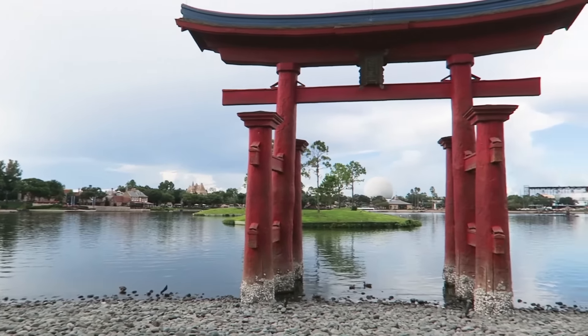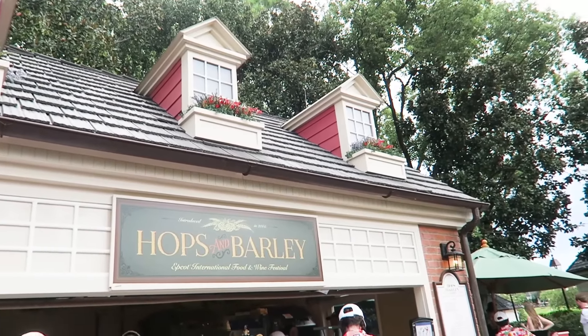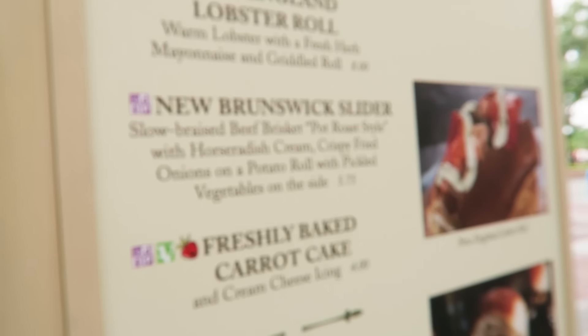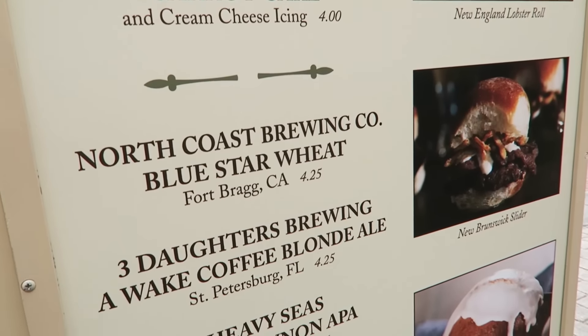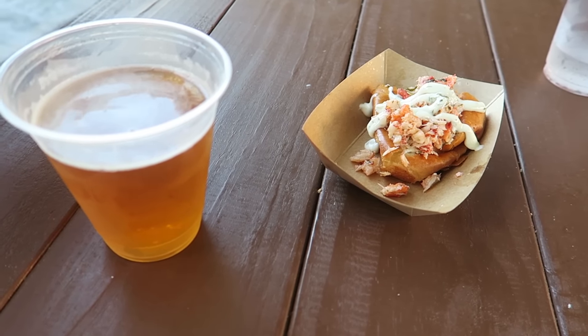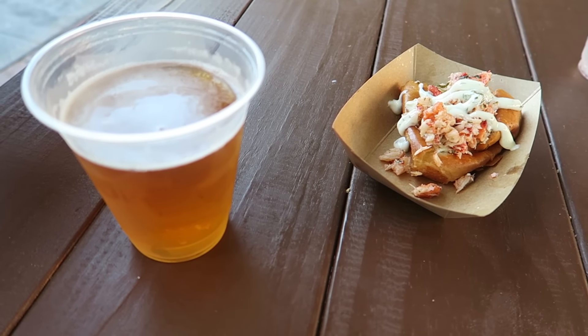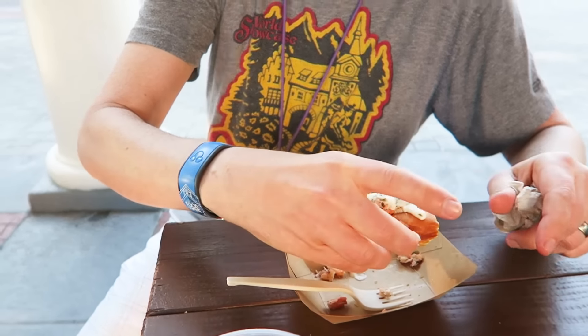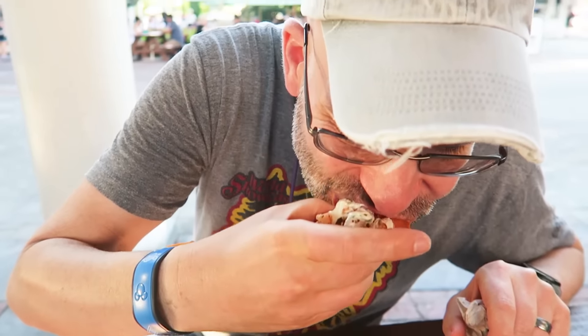The Hobson Barley booth is in the America Pavilion. Brian got the lobster roll at Hobson Barley in America and also got the 60 Minute IPA. Brian's going to try that lobster roll — looks good. It's really good though. Yeah, this year it seems to be warm; previous year it seemed to be colder, like chilled. This is warm, seems good.